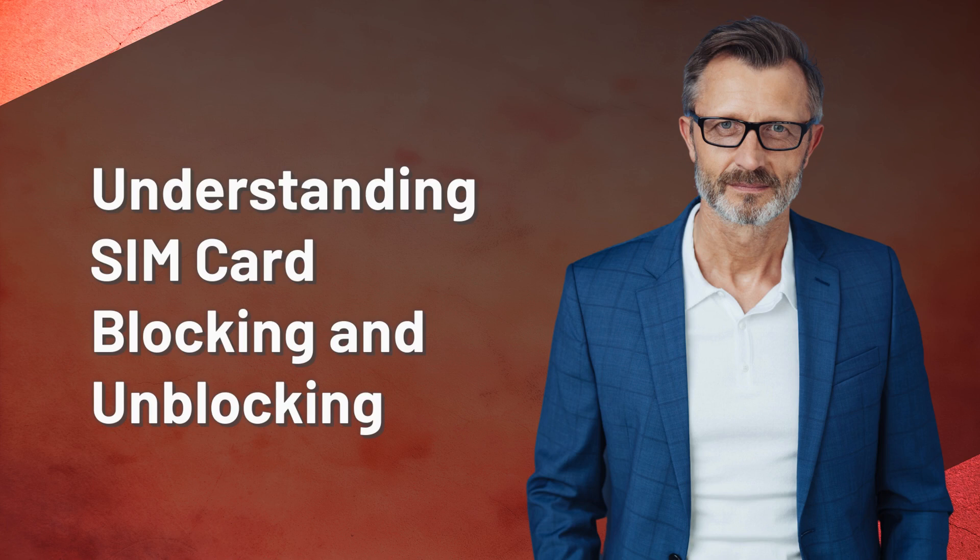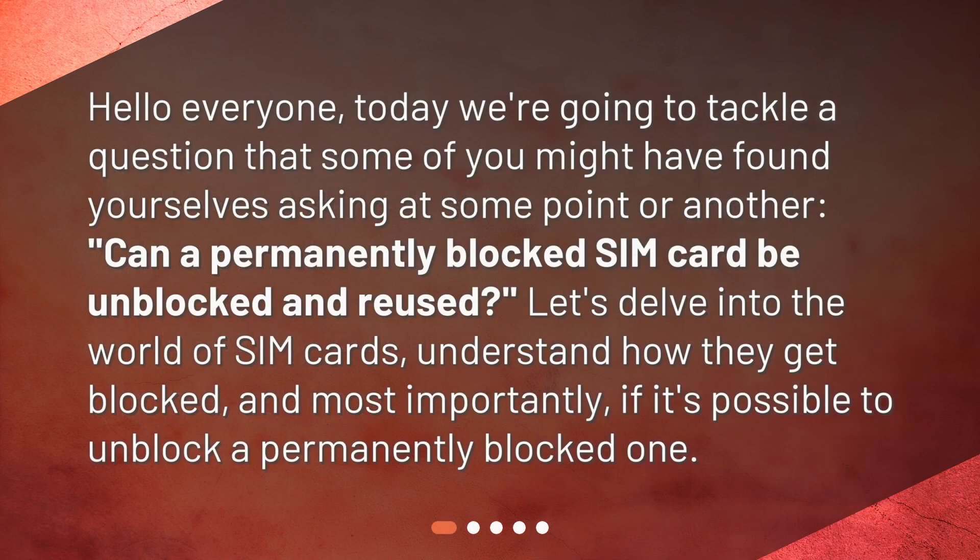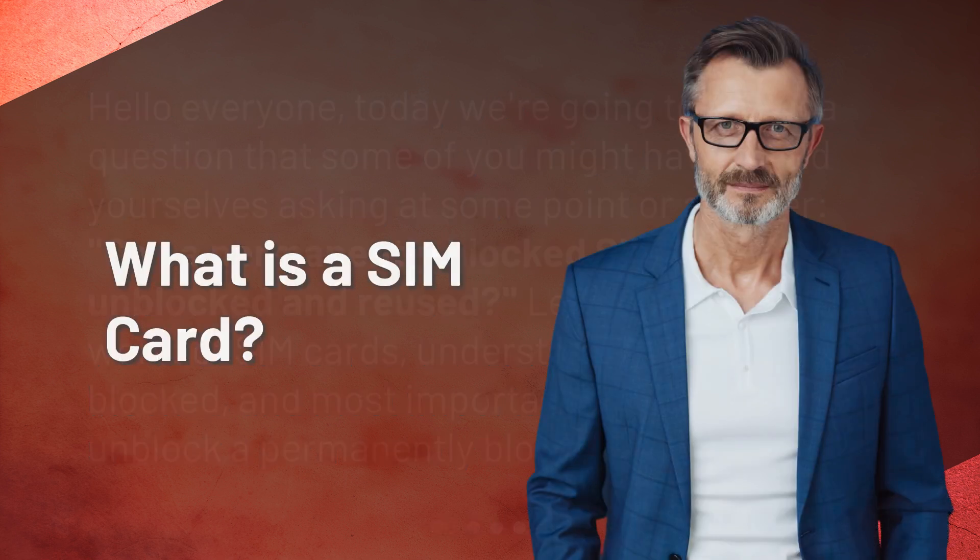Hello everyone, today we're going to tackle a question that some of you might have found yourselves asking at some point or another: can a permanently blocked SIM card be unblocked and reused? Let's delve into the world of SIM cards, understand how they get blocked, and most importantly, if it's possible to unblock a permanently blocked one.